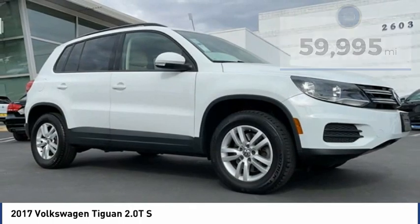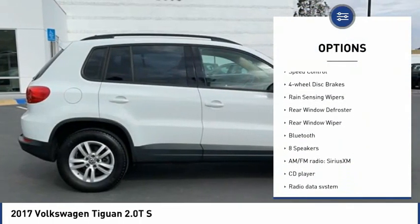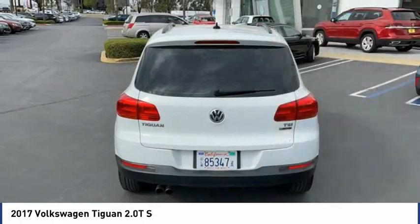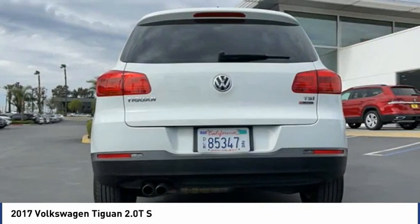Here are some of this vehicle's great options: electronic stability control, brake assist, traction control, remote keyless entry, speed control, four wheel disc brakes, rain sensing wipers, rear window defroster, rear window wiper, Bluetooth.